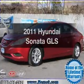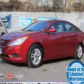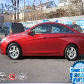Check out this 2011 Hyundai Sonata. Travel the roads in style and comfort in this great vehicle.